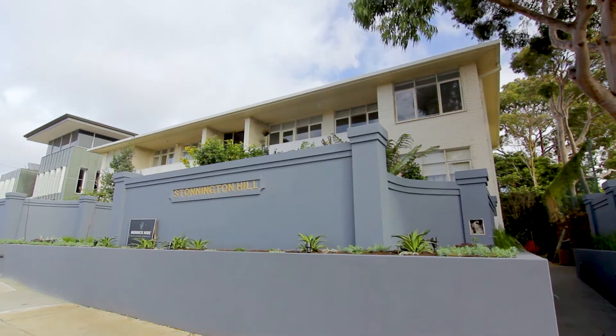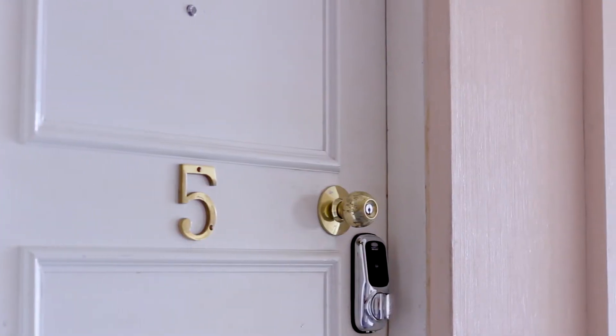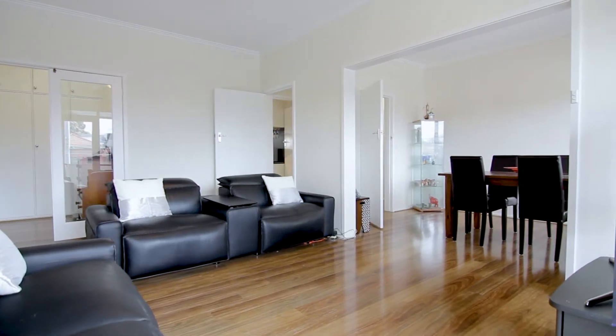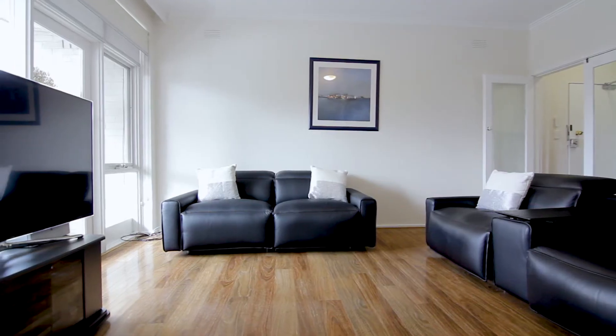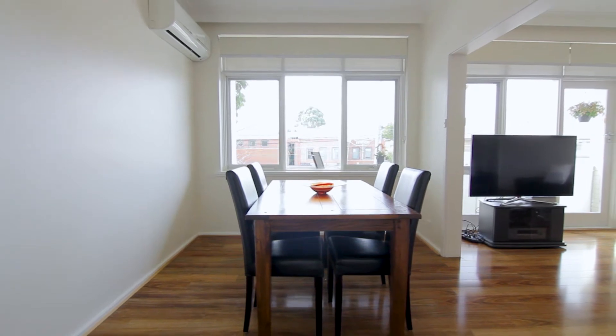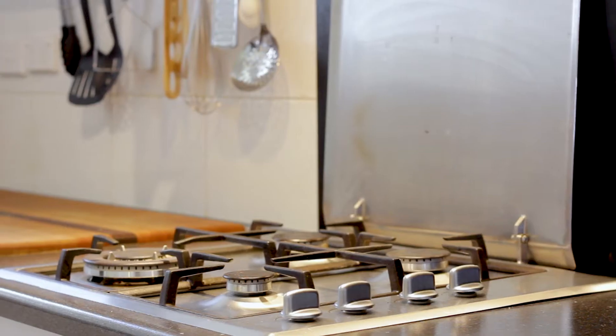Super-sized proportions are delivered with tranquil views to the Dandenongs and exceptional convenience in this renovated top-floor apartment. Bathed in natural light, its impressive living and dining spaces gaze out to a full width balcony, whilst a giant fully equipped kitchen serves with style.